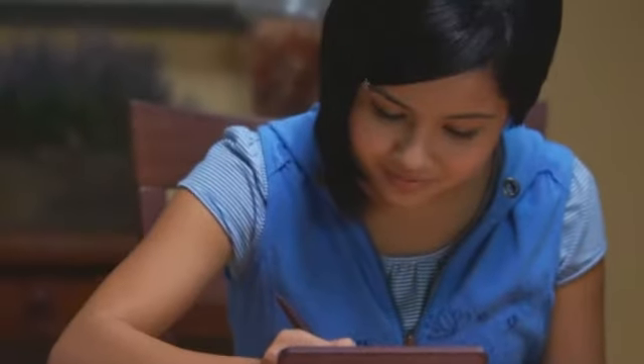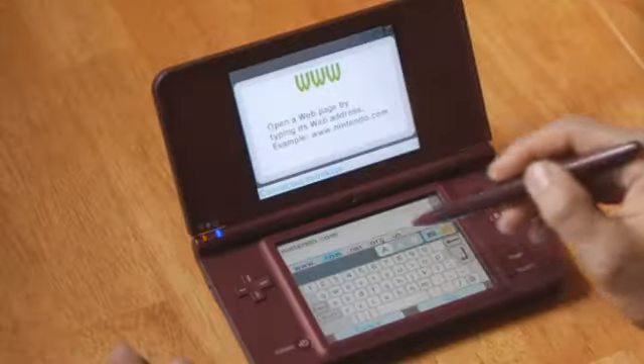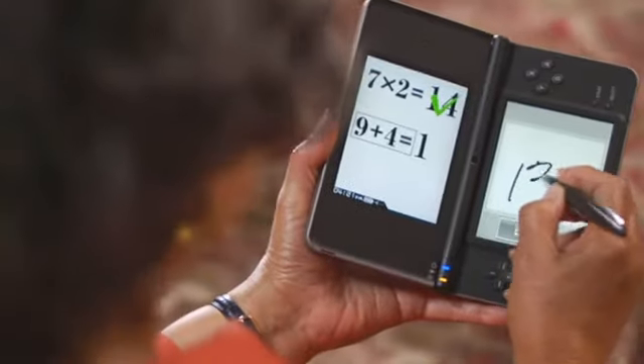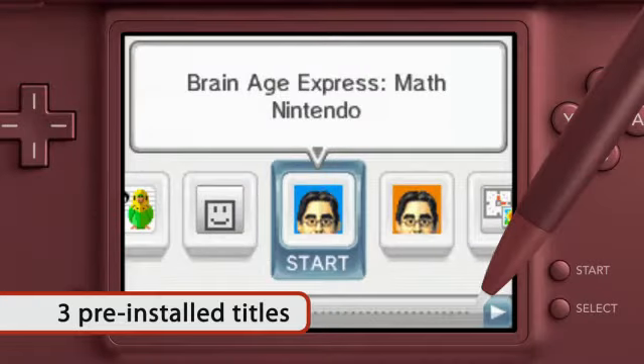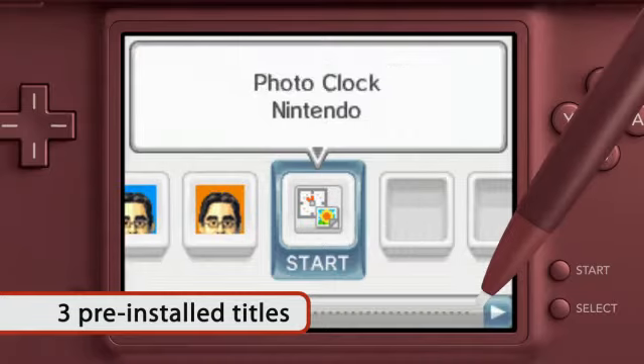Nintendo DSi XL comes with cool apps like Flipnote Studio and the DSi Browser. The system also comes with three preloaded titles: Brain Age Express Math, Brain Age Express Arts & Letters, and Photoclock.